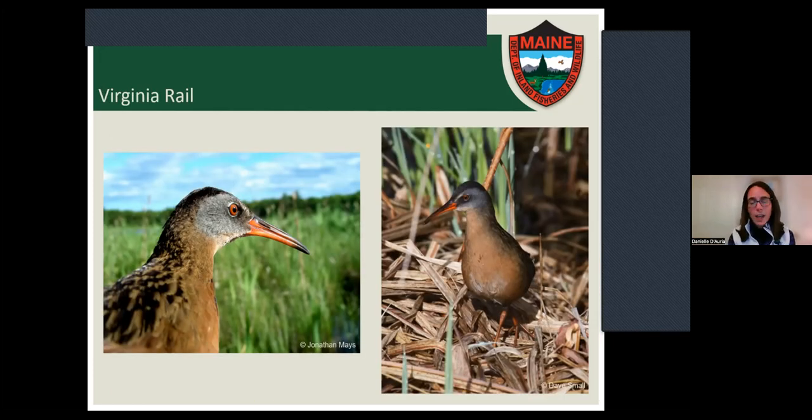The Virginia rail uses that bill to probe for invertebrates. They like shallow water with robust emergent vegetation and will even inhabit coastal marshes. I'll play a series of their calls — three different ones. The ticket call is mostly used by males during courtship. The grunt, which I often feel like is somebody laughing at me, is used for pair communication and sometimes territorial defense. The kicker call is thought to be unpaired females soliciting males.